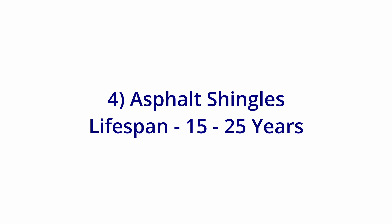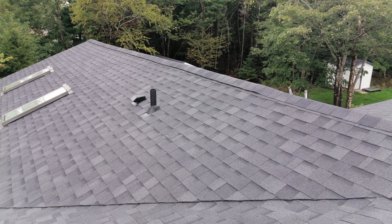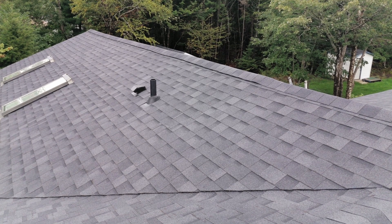Next: shingles. These last 15 to 25 years. This depends on the quality of shingles, exposure to the trees, and weather.